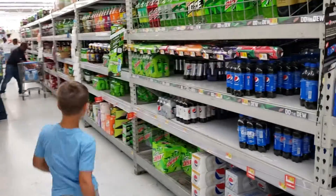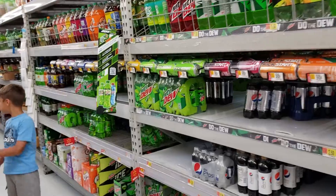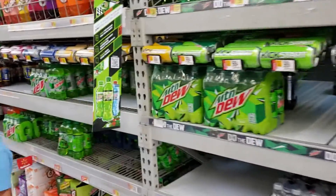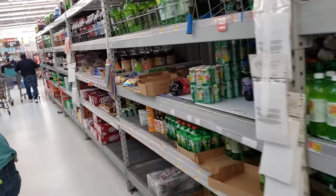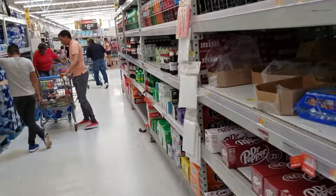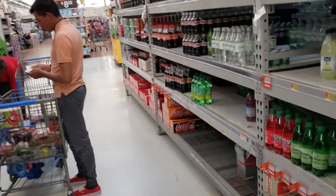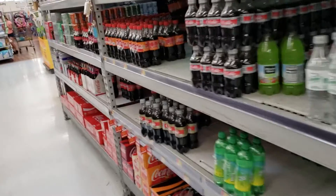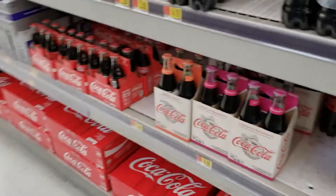I've seen the organic Coca-Cola once or twice — it was sold at Costco but I don't see it anymore. So the two best types of Coca-Cola you can buy: one is organic and the other one is Mexican, with cane sugar instead of high fructose corn syrup, and it's sold at Walmart.